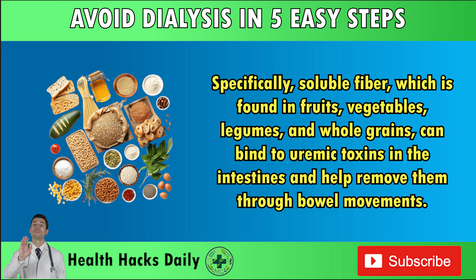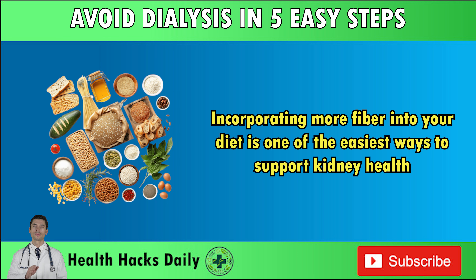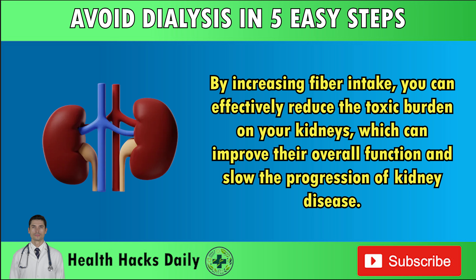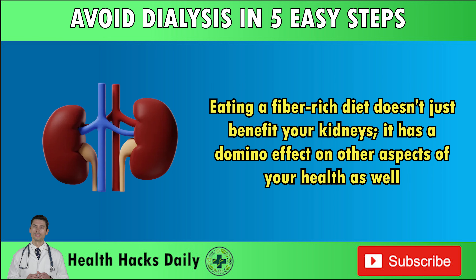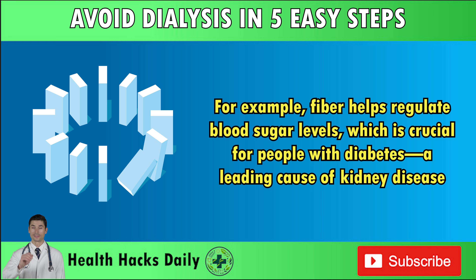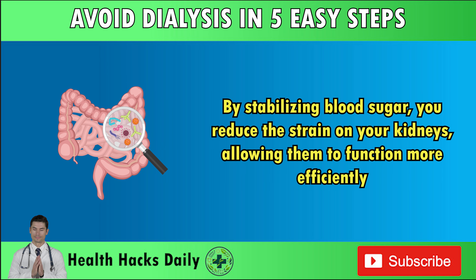Specifically, soluble fiber — found in fruits, vegetables, legumes, and whole grains — can bind to uremic toxins in the intestines and help remove them through bowel movements. Soluble fiber acts like a sponge, absorbing water and forming a gel-like substance that traps waste products, including uremic toxins. By increasing fiber intake, you can effectively reduce the toxic burden on your kidneys, improving their overall function and slowing the progression of kidney disease. Fiber also helps regulate blood sugar levels, which is crucial for people with diabetes, a leading cause of kidney disease. By stabilizing blood sugar, you reduce the strain on your kidneys, allowing them to function more efficiently.